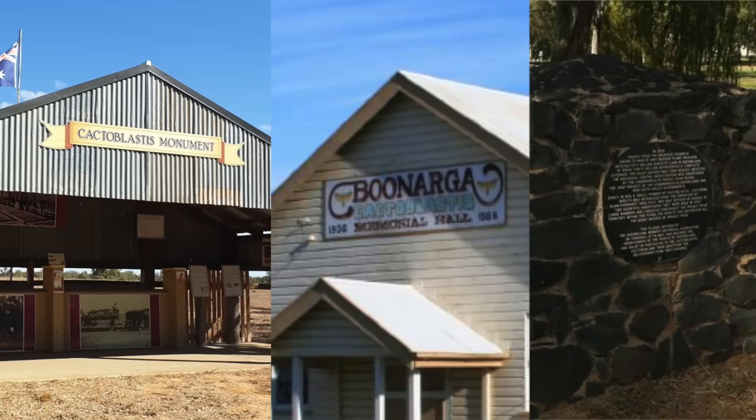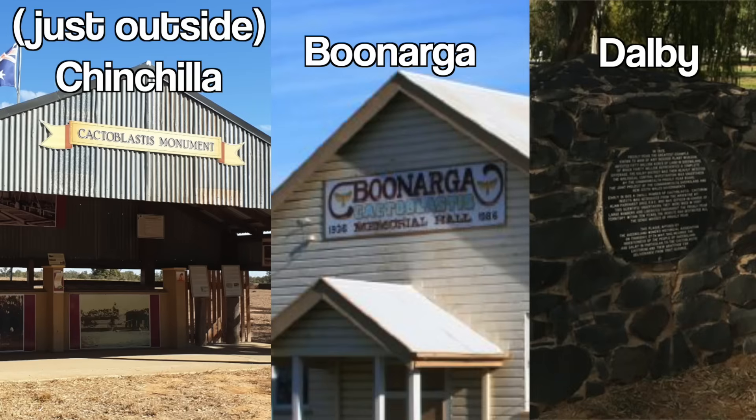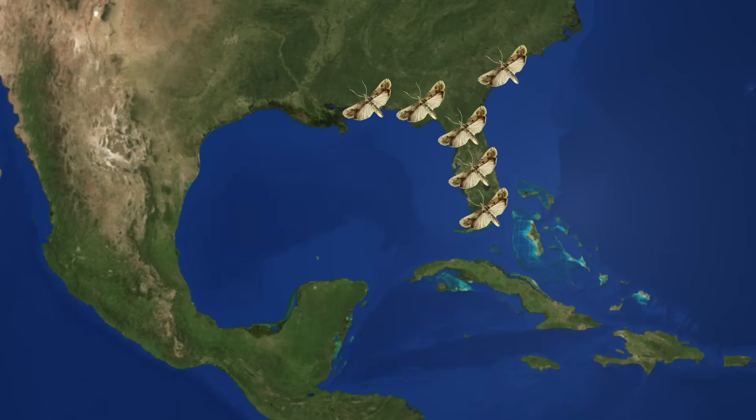Cactoblastis was a huge success in Australia, even garnering tributes from several memorials, which you should visit in the towns of Chinchilla, Boonarga and Dalby if you're ever in Queensland. But in the US, the Cactoblastis moth is more of a villain. Since being introduced via the Caribbean, there are fears that Cactoblastis is endangering native cactus species across the southern US, and could endanger Opuntia in Mexico as well. One region's unprecedentedly successful biological pest control is another region's threat to the delicate Cactaceae species in their own habitat.